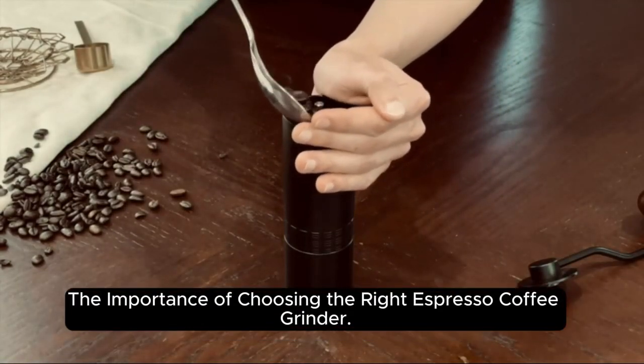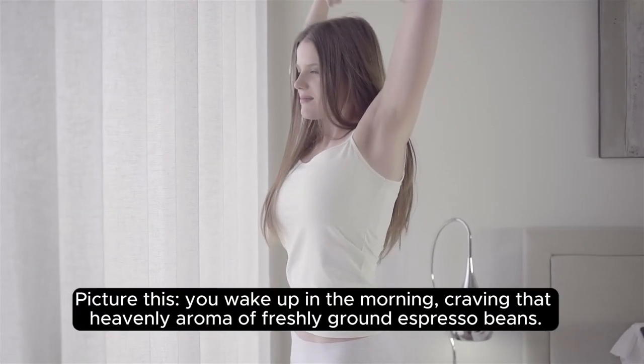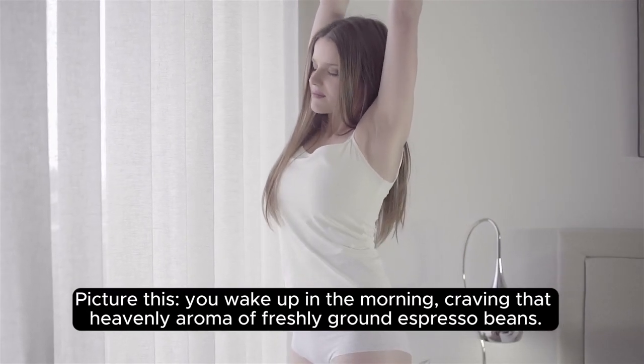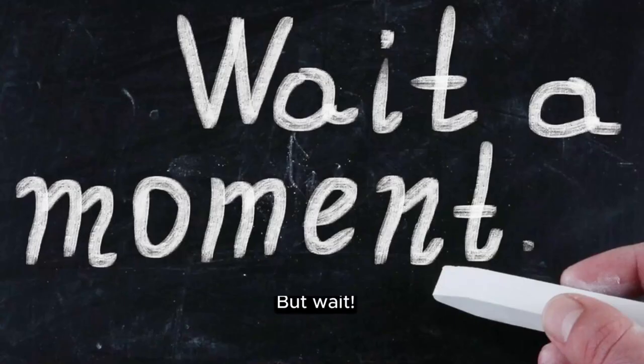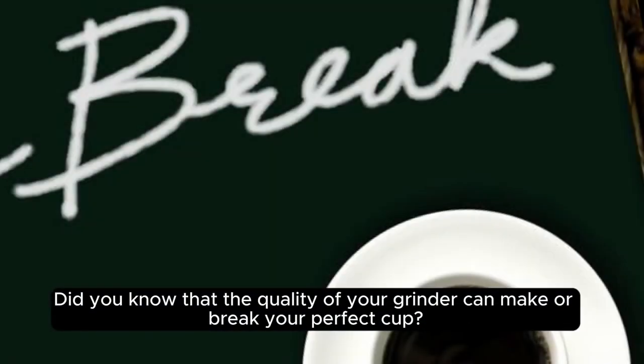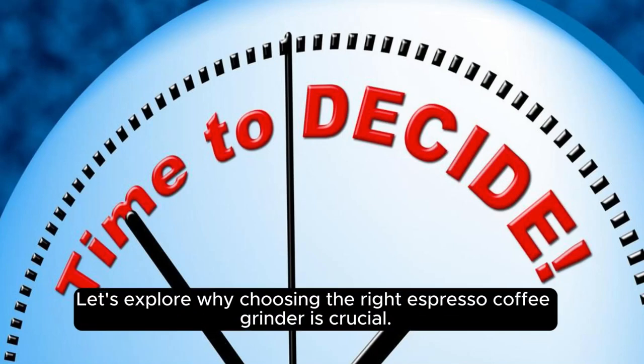The importance of choosing the right espresso coffee grinder. Picture this: you wake up in the morning craving that heavenly aroma of freshly ground espresso beans. Did you know that the quality of your grinder can make or break your perfect cup? Let's explore why choosing the right espresso coffee grinder is crucial.